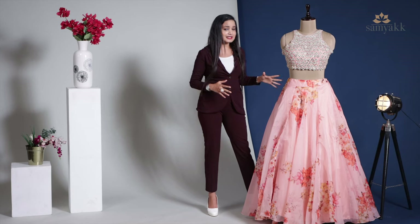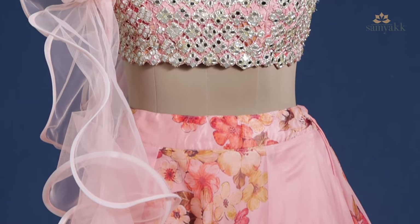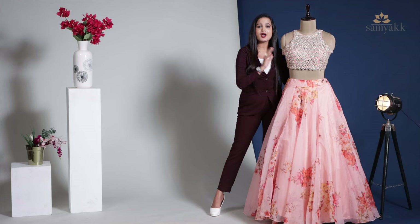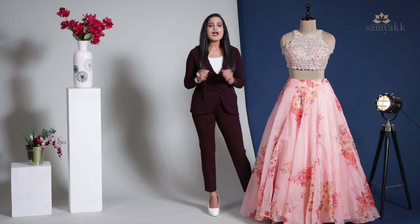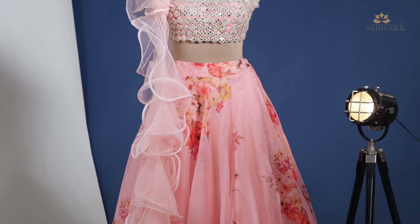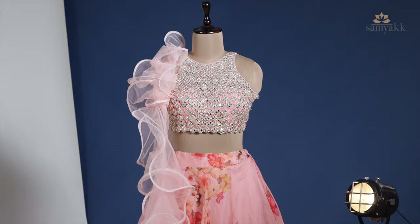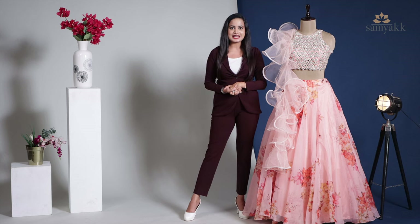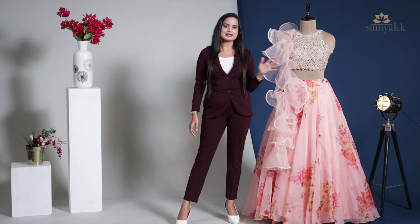Circular organza skirt that feels super light on skin and makes you look gorgeous. The skirt comes with a band waist with a zip closure. This is teamed with a stunning mirror and stone embroidered halter neck ready blouse with a translucent backless design. The blouse is attached with an additional sleeve in case you prefer. As ruffles are in trend, this ensemble is styled with a matching color net ruffle dupatta which makes ladies really stand out from the crowd and look absolutely stunning. This lehenga is priced at ₹15,800.